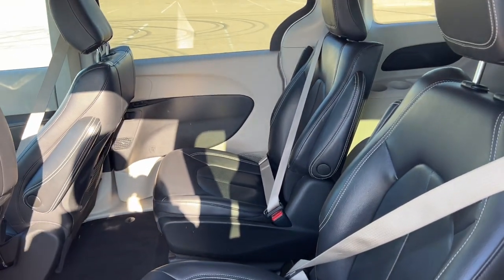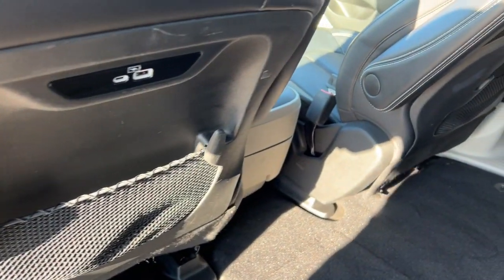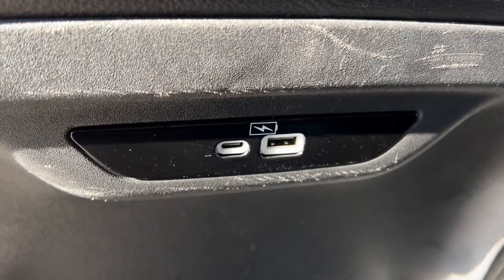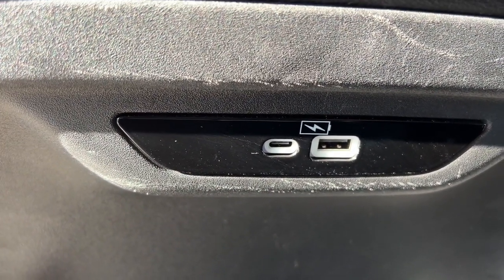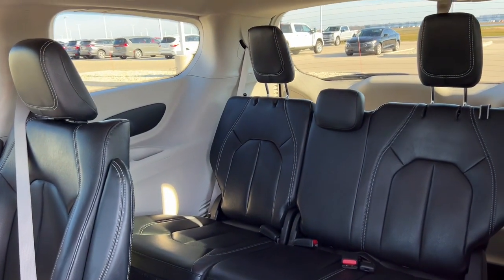It's a push start engine and does have Apple CarPlay and Android Auto capabilities, as well as SiriusXM options. You've got the rear backup camera up here, and it does have heated front seats, a heated steering wheel, and lane departure warnings.